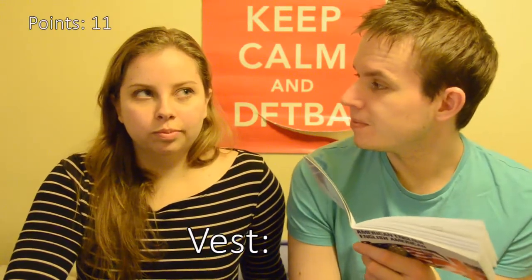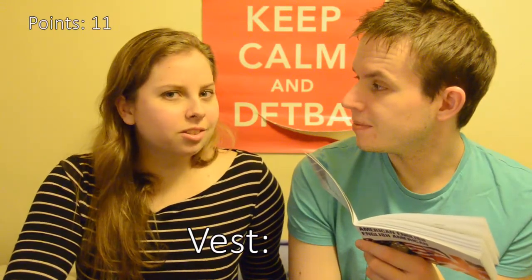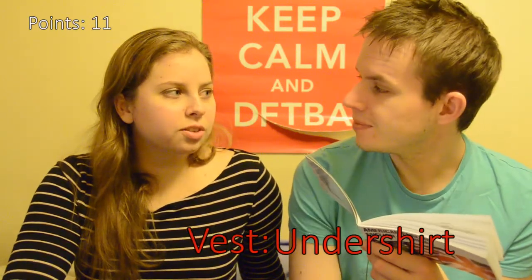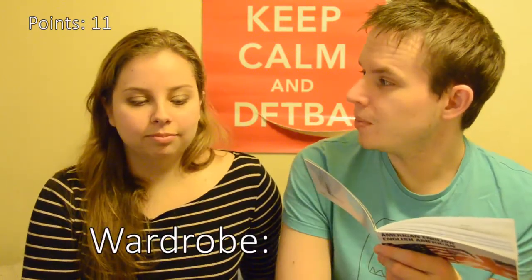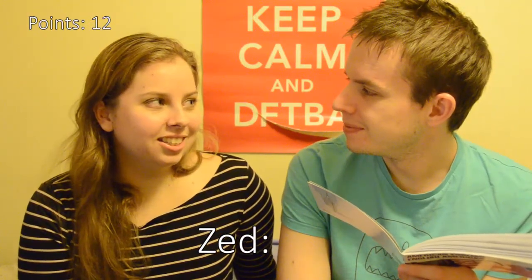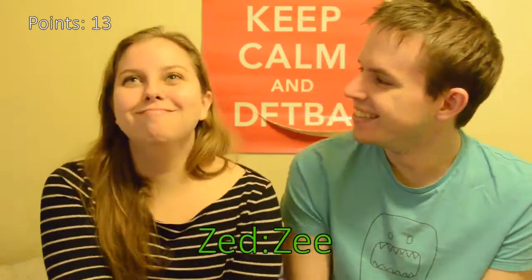A vest. We wear vests too. Or an undershirt. You guys' vests are something different. Wardrobe. Closet. Apparently there's no Y. Why? Zed. What? Z. Yay. See, I said we say Z. And you say Zed. And you say Zed.